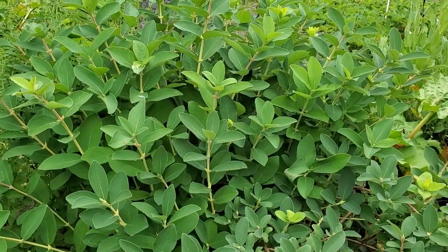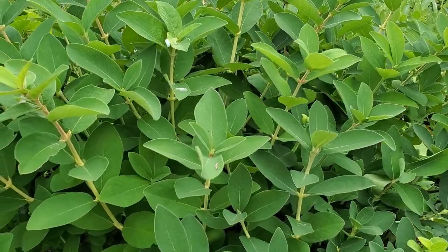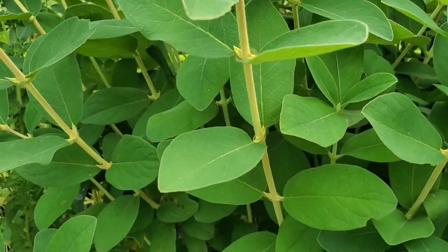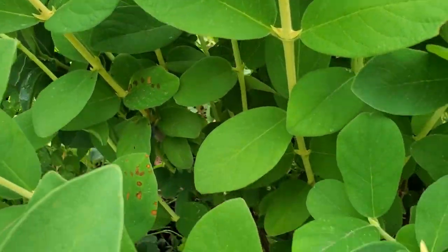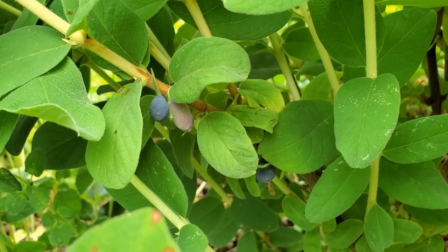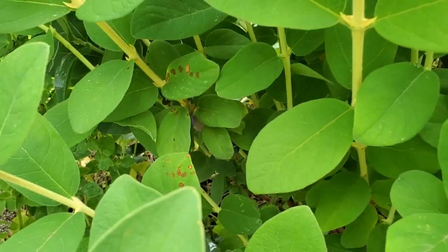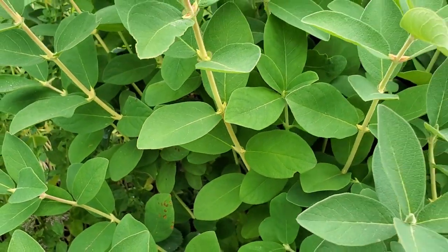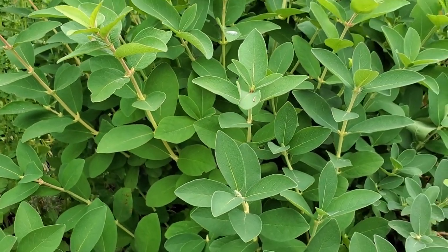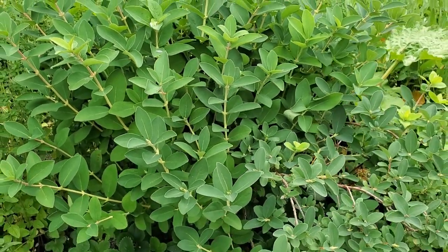This beautiful shrub is a honeyberry, also called a haskap. The birds have eaten most of it but you can see there are still a handful of berries in here that the birds have not gotten. This is very similar to a blueberry but the berries are elongated and are more tart compared to a blueberry.